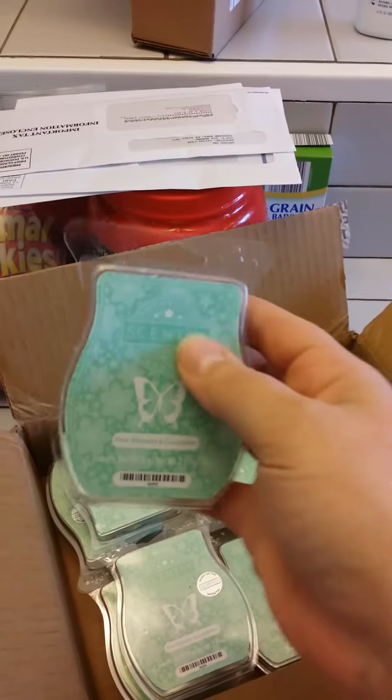You get 10 Scent of the Month bars. If you sell 7 of these, you will have your money right back. This particular Scent of the Month smells great.